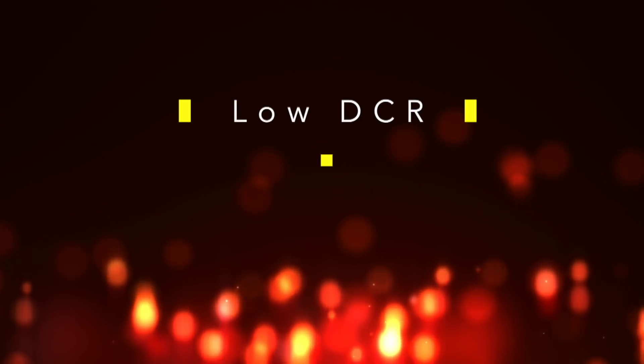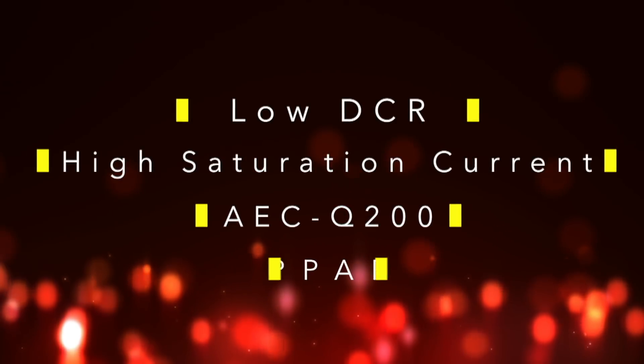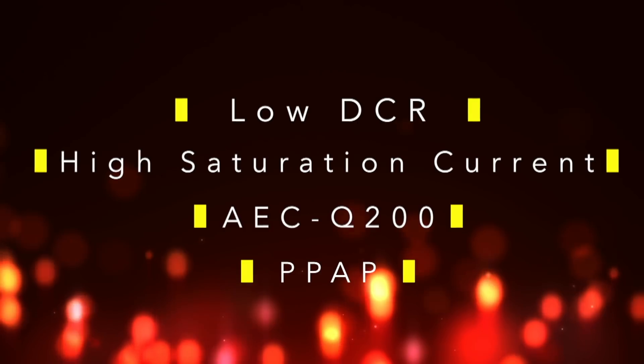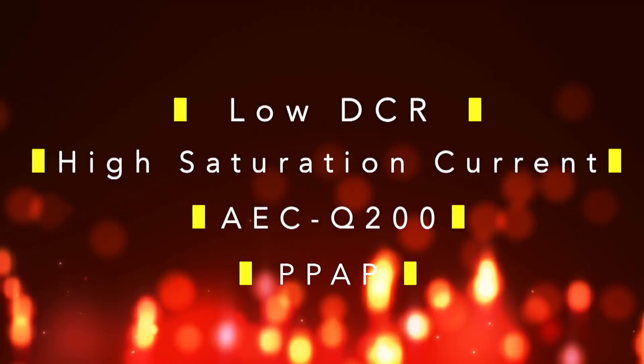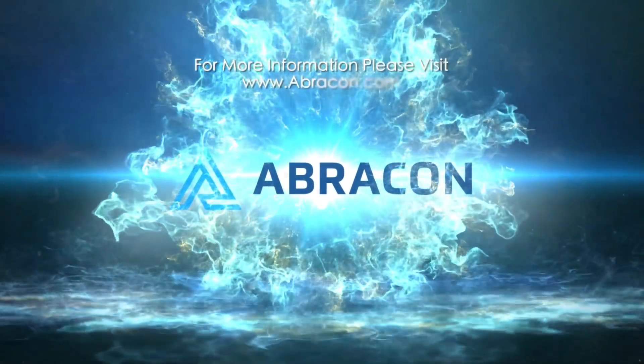With low DCR, high saturation current, AEC-Q200 grade, and PPAP availability, we will surpass your needs. Abricon's high-power inductors are made to take the heat, so you can too.